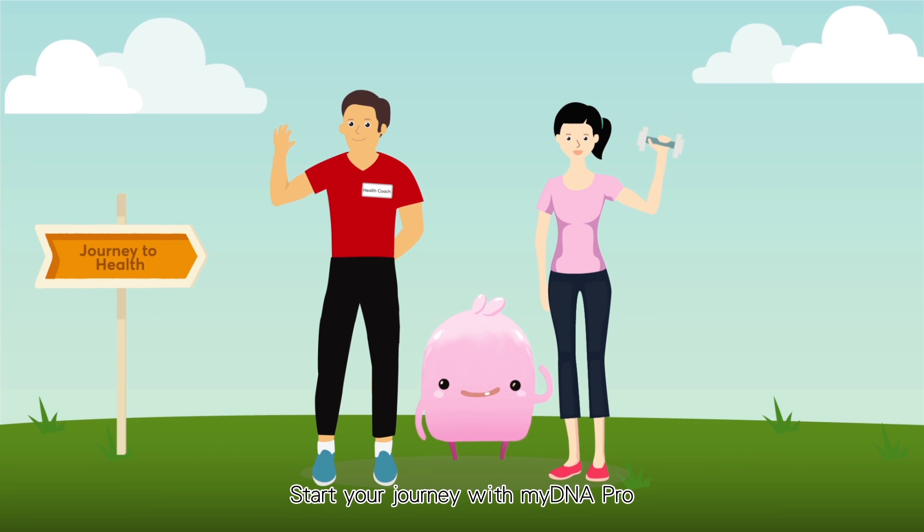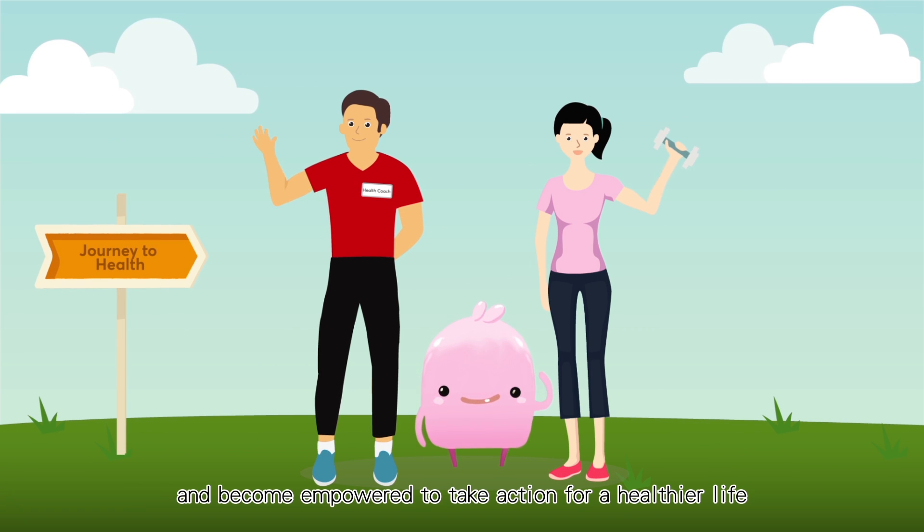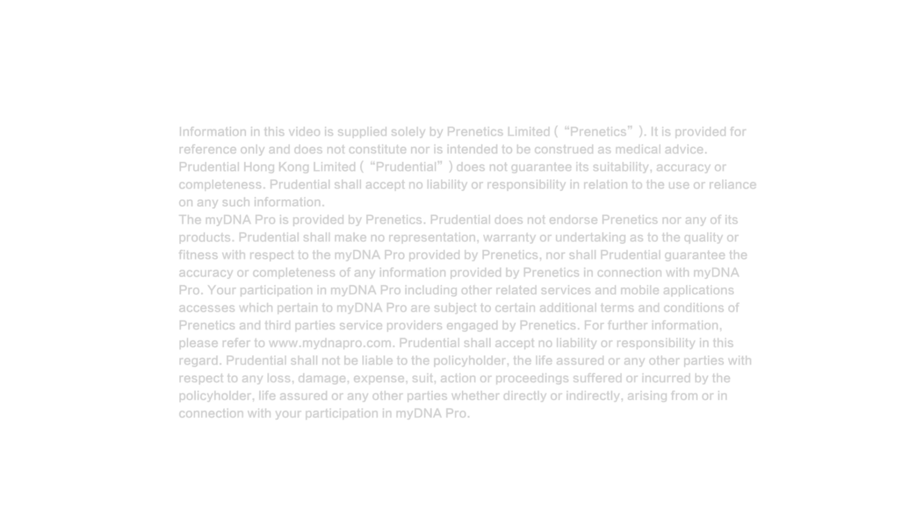Start your journey with My DNA Pro and become empowered to take action for a healthier life.